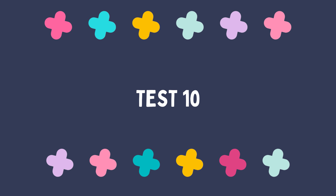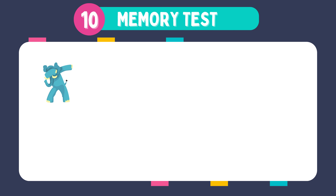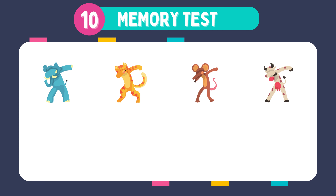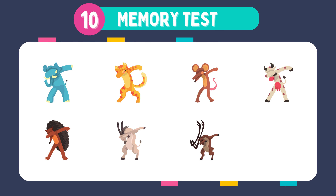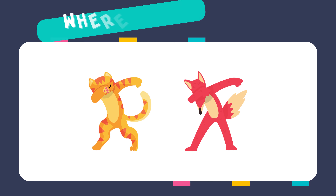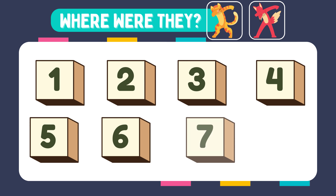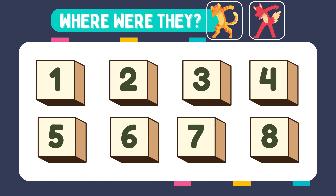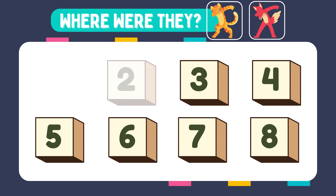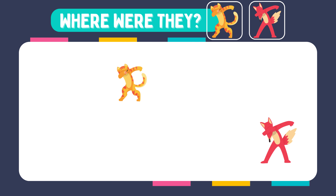Wow, you've come so far. Let's finish strong. Here is test 10. Memorize these images. Where were they? They were in box number 2 and number 8.